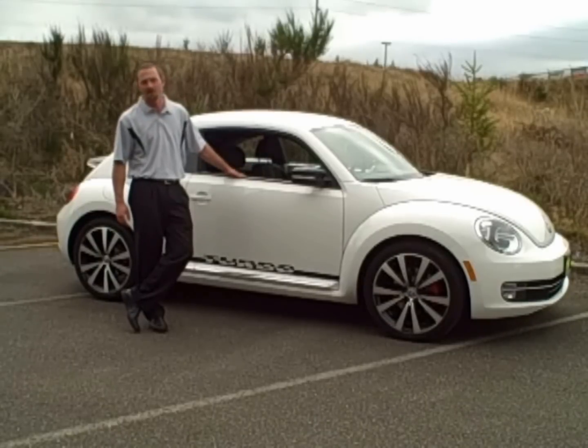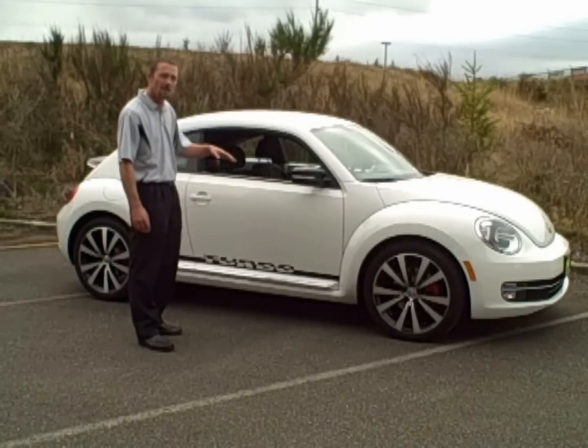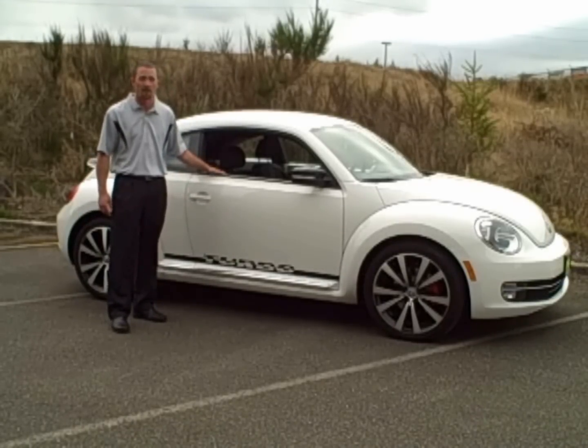This car really needs no introduction. It's been around since the 60s, but they've redesigned it. It's now longer, wider, and sleeker than ever before. Sportier, a lot more fun to drive. It's available with a turbocharged engine, giving you 200 horsepower.